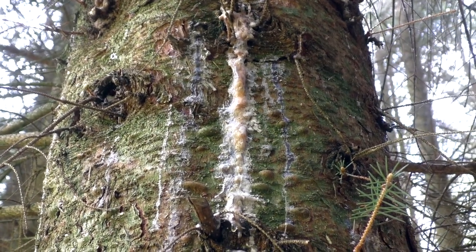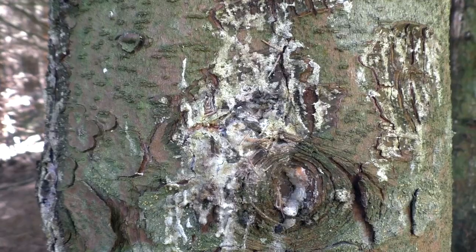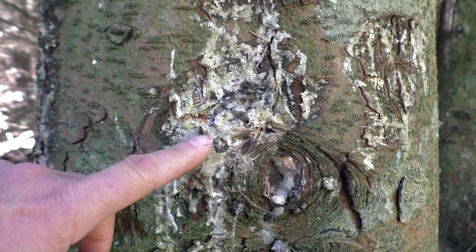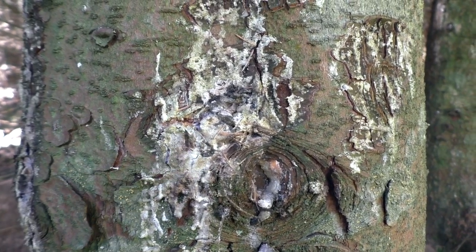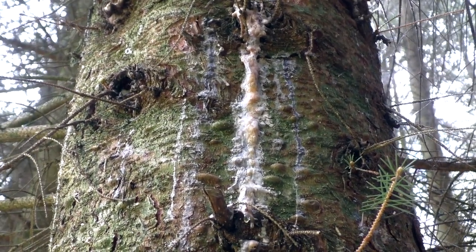Looking a bit higher on this spruce you can see what looks like candle wax dripping all the way down the trunk. That is resin and it makes a really great natural fire starter — just a little tip there in case you're ever stuck in the woods overnight.